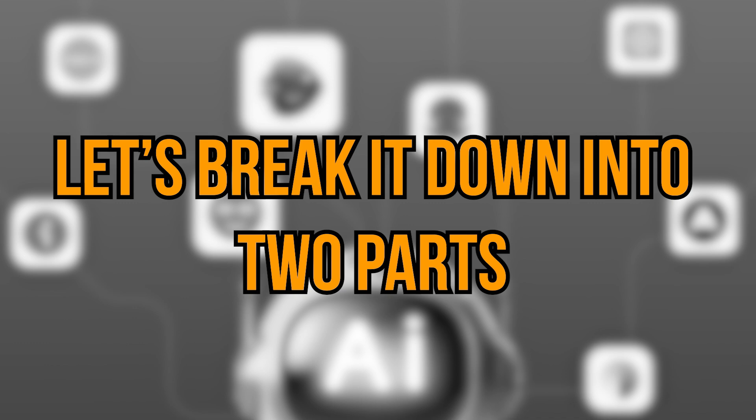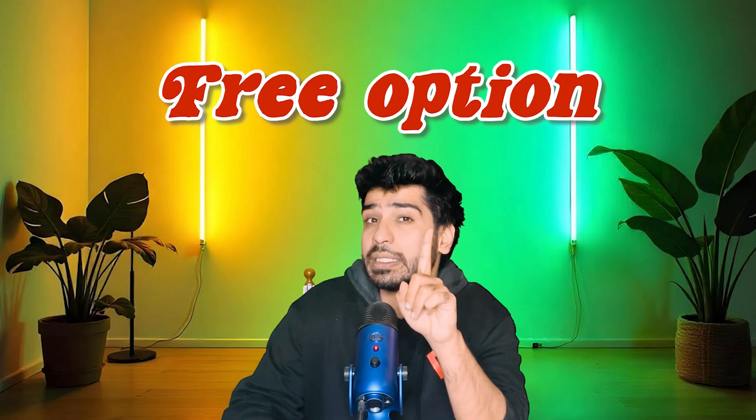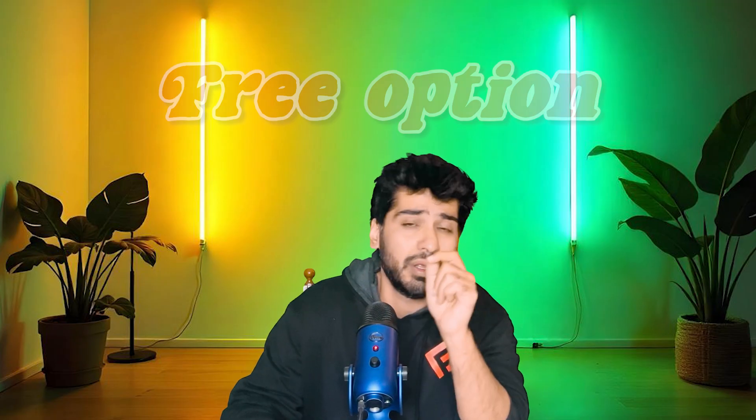Let's break it down into two parts: five tools for video creation and five for editing. Stick around till the end and I'll even reveal a free option that's a total game changer. Ready? Let's start.